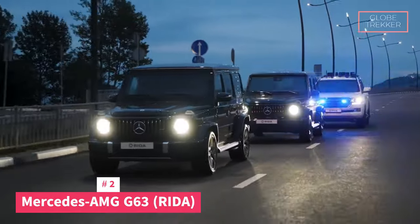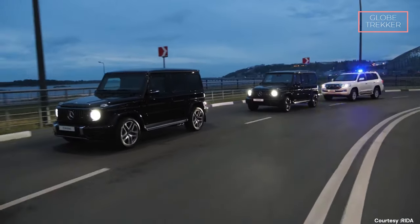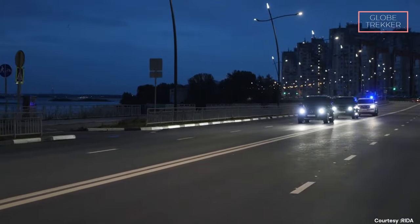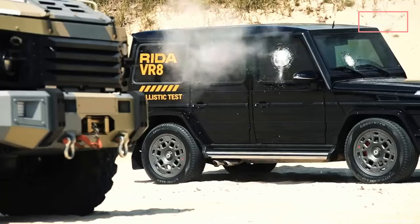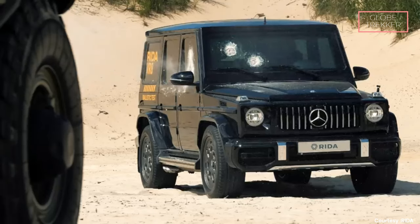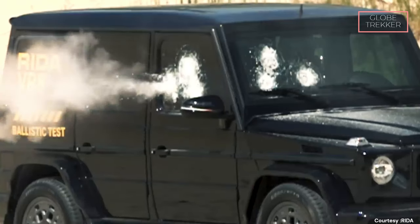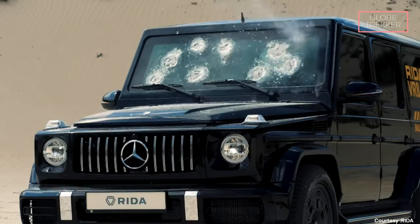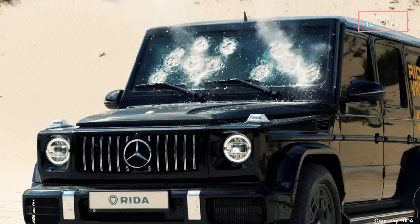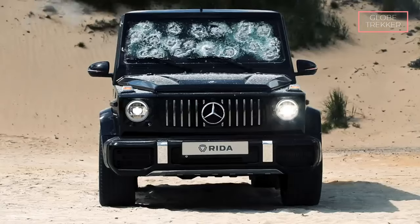Number 2: The Mercedes-AMG G63 Rida. In the elite echelons of luxury armored SUVs, the Mercedes-AMG G63 Rida emerges as a dominant force, fusing the raw power of the AMG G63 with cutting-edge armored protection from Rida. It boasts military-grade ballistic protection, with armored materials meticulously integrated to provide unparalleled resistance against ballistic threats. Specialized reinforced glass withstands ballistic impact while maintaining optimal visibility, and the AMG G63 Rida also incorporates anti-blast measures, fortifying the vehicle against explosive threats.